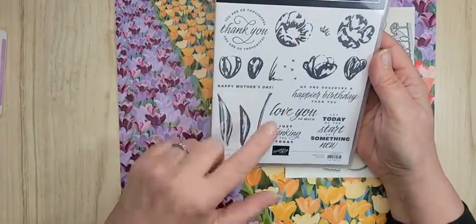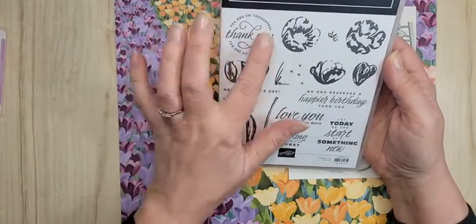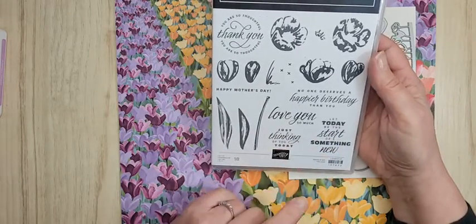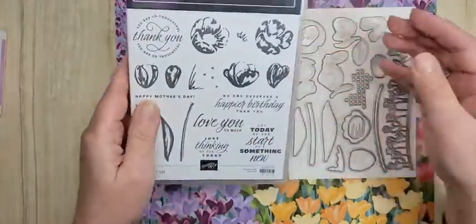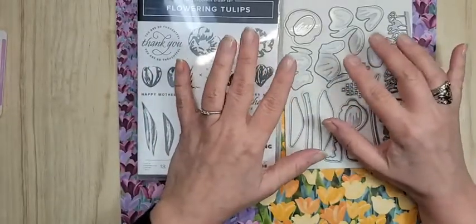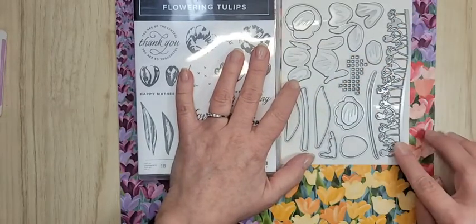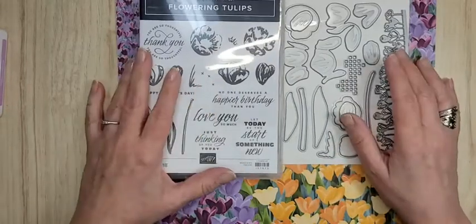It's really cute. One thing I absolutely love is the two-step stamping — I'm going to show you that tonight. We've got different sizes of leaves, you've got the stem, lots of different fonts. It says 'you are so thoughtful,' 'no one deserves a happier birthday than you,' 'gorgeous,' 'love you so much,' 'let today be the start of something new,' and 'just thinking of you today.' They're photopolymer, so you can see through them. These are the coordinating dies, and some of them you cut and fold to get a really cool 3D flower.